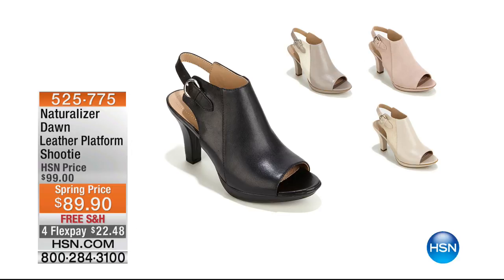Here's a sneak peek at something I'm obsessed with — this is the Dawn, our leather platform shootie, special spring price, $22 and change to get it home. I have four color choices: black, metallic taupe, mauve — I only have 19 mauve left — and gray metallic. These are going to fly out the door. I put them on and I was literally like, I could actually run down the hallways and to my car because they're so comfortable.